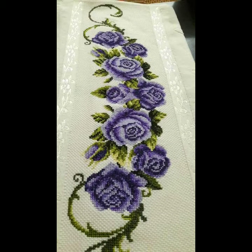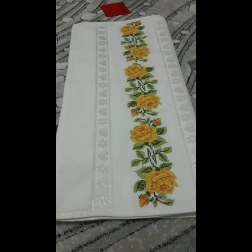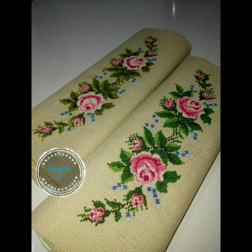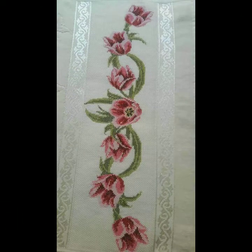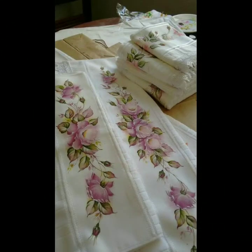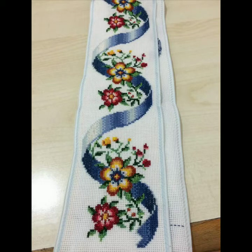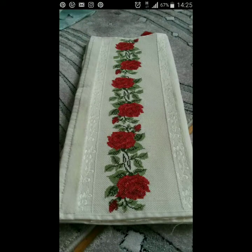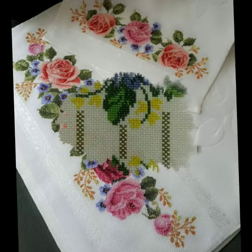Hello everyone, welcome back to my YouTube channel. Here I'm back again with another outstanding and beautiful lecture of new cross stitch designs featuring different types of new ideas and new colors. These are some of the most stylish and beautiful ideas that I'm going to share with you. I have collected a huge variety of designs, so if you are looking for new and latest cross stitch designs, you are on the right video.